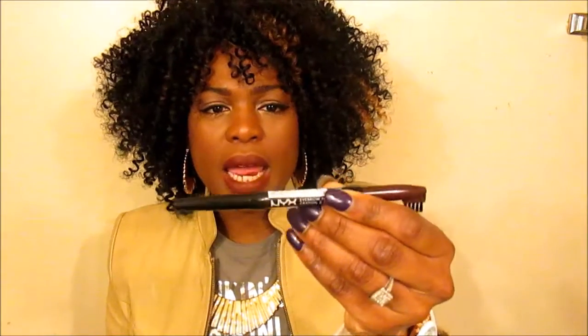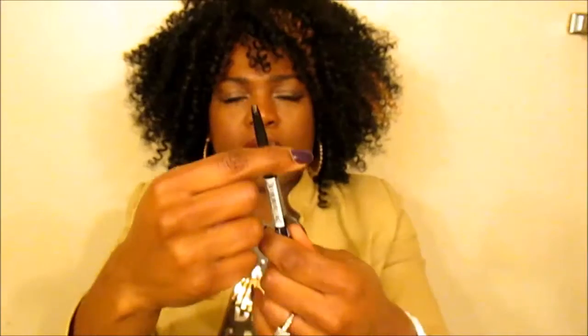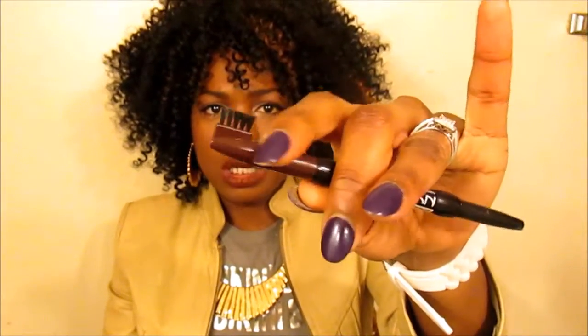Moving on to eyebrows and eyes. My favorite eyebrow pencil or filler would be the NYX eyebrow pencil in Dark Brown. It's a retractable pencil, a little goes a long way, and it has a spoolie brush at the end of it.